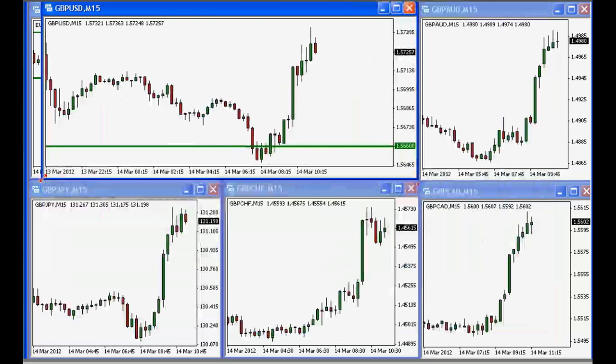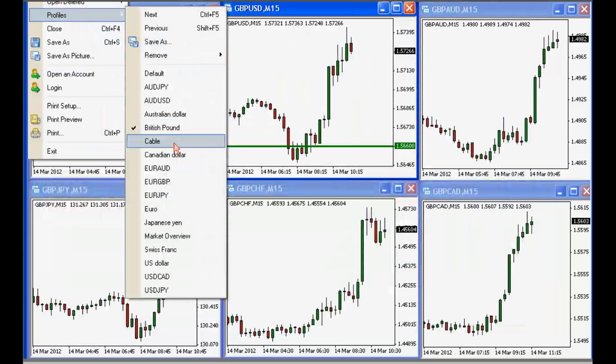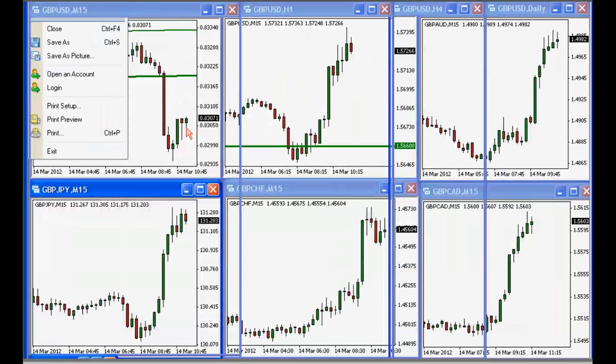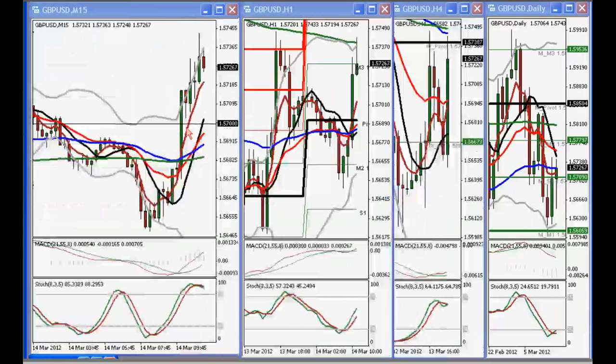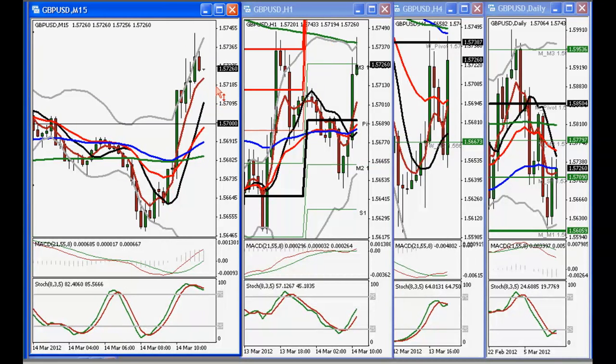News is out in less than a minute. The daily central pivot point is just south of 1.57. Resistance is also defined not just by yesterday's high, but also by a 4-hour 55 EMA, 4-hour 200 EMA, and the weekly central pivot point — all around the 1.5740 area. The claimant count change just came in at plus 7,200, higher than the 5,000 expected.